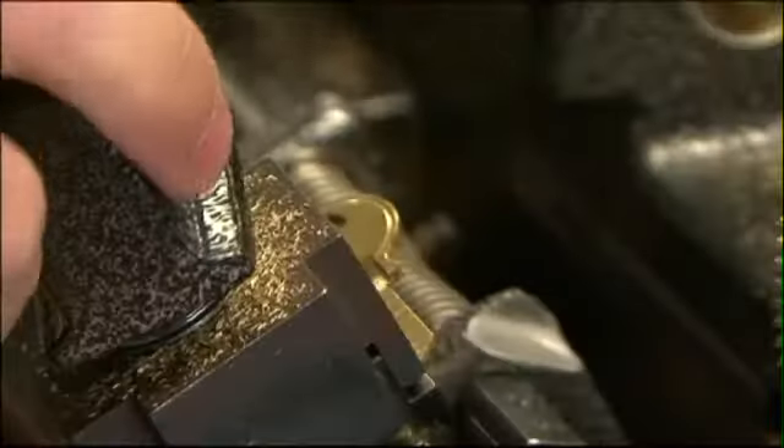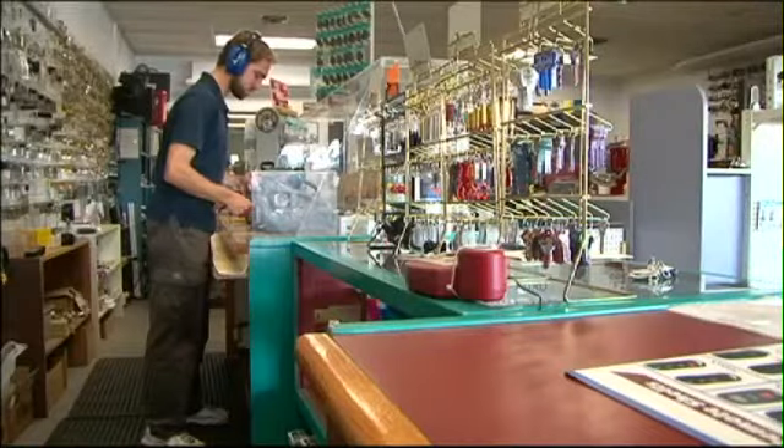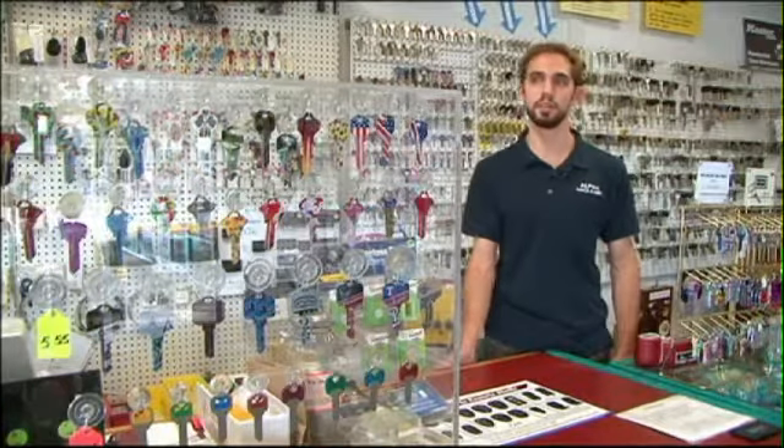Tyler Huggins — this is the trace jaw — is a second-generation locksmith. He knows copying keys doesn't require cutting-edge technology. That is, until now.